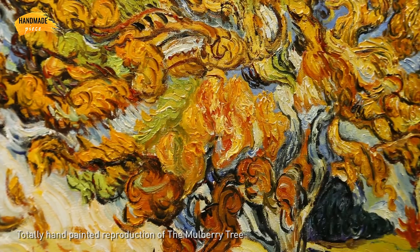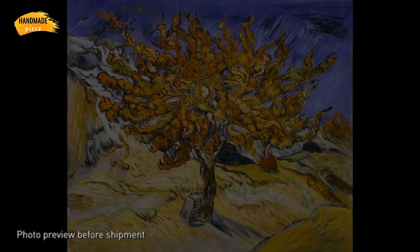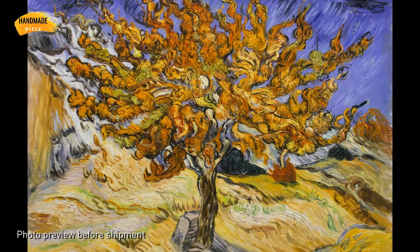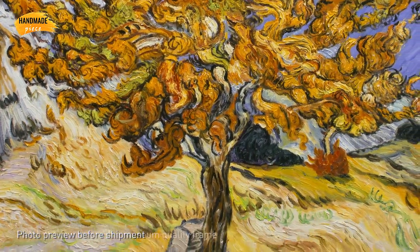We provide a photo preview of the finished art before shipment to make sure you will receive what you love. So you will absolutely be a happy customer and become our repeat customer.